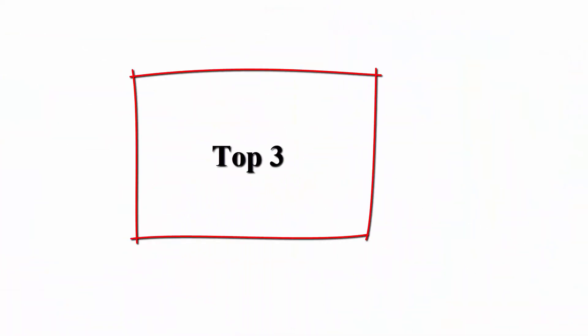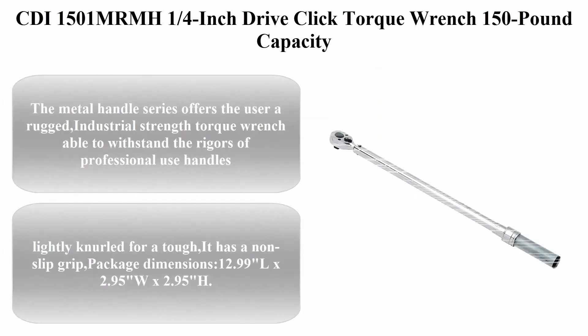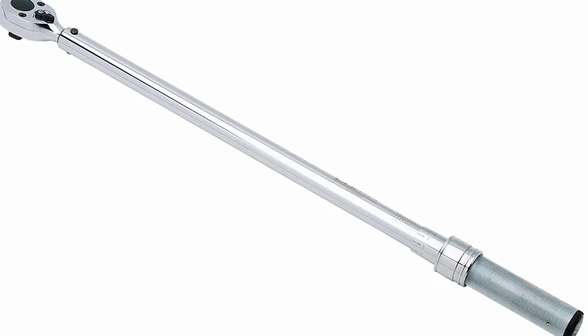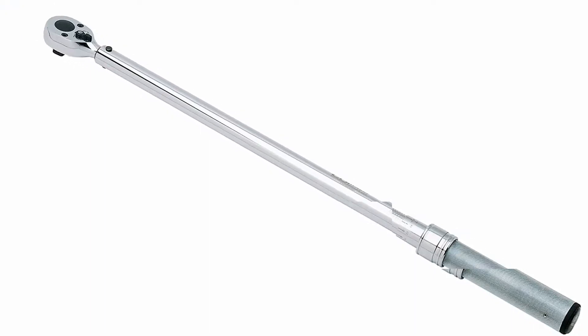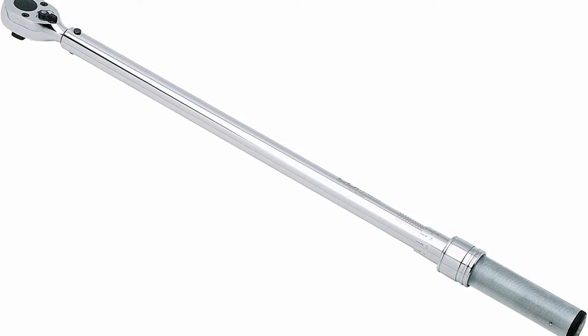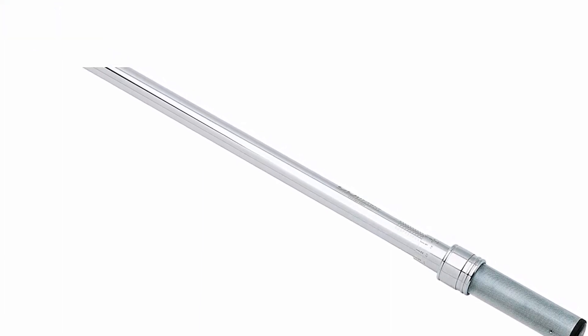Top 3: CDI 1501MRMH1, 1/4 inch drive click torque wrench, 150 pound capacity. The metal handle series offers the user a rugged, industrial-strength torque wrench able to withstand the rigors of professional use. Handles are lightly knurled for a tough non-slip grip. Package dimensions: 12.99 L x 2.95 inches W x 2.95 inches H.